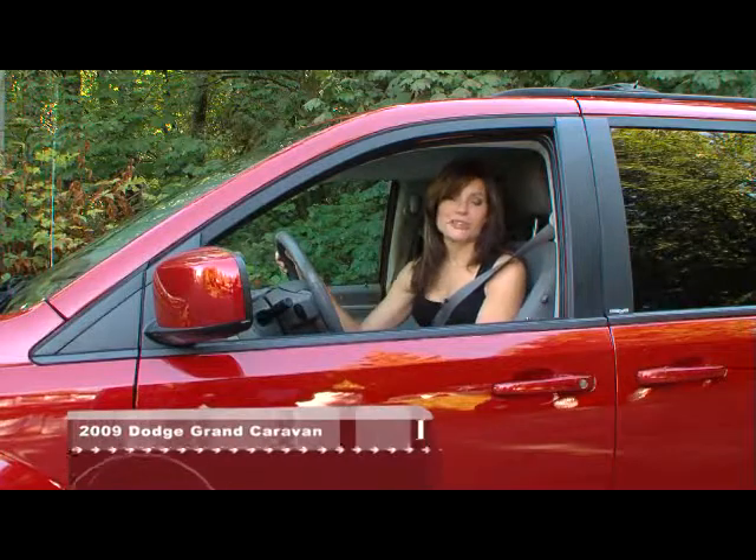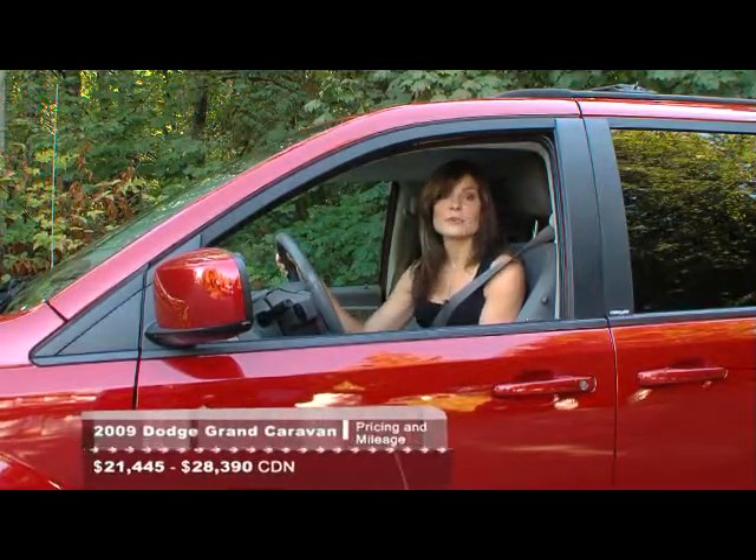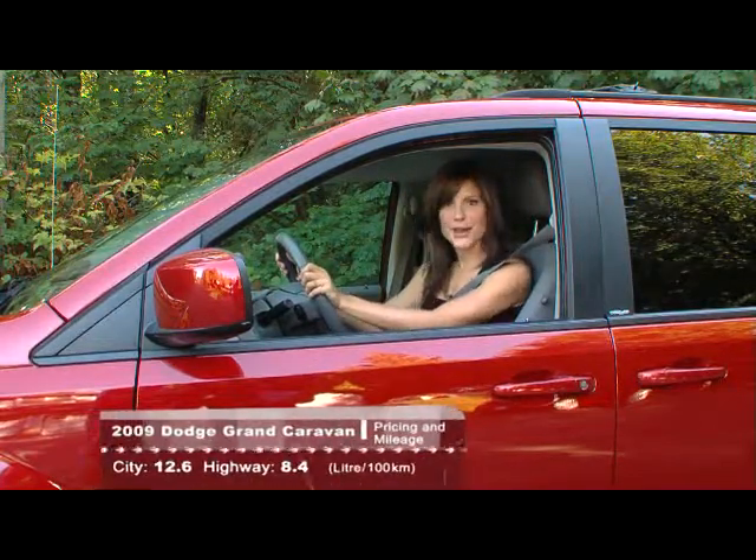It seems like our fully loaded Grand Caravan just arrived yesterday, but we've actually had it for six months and we've driven it for 20,000 kilometers. This is definitely a case of time flies when you're having fun.